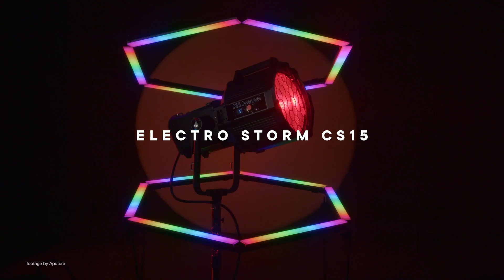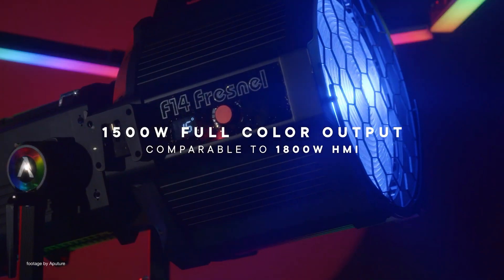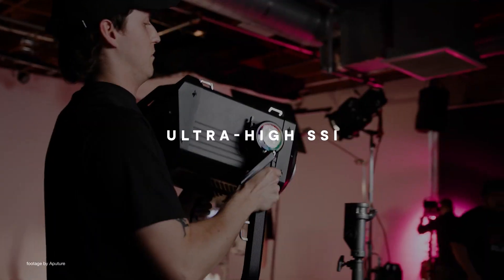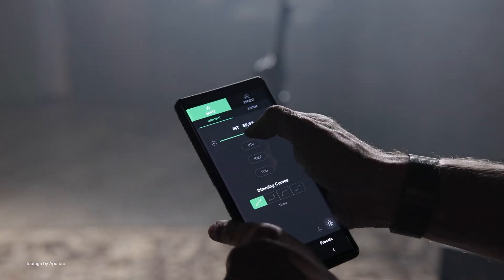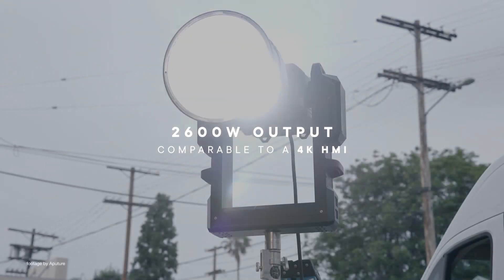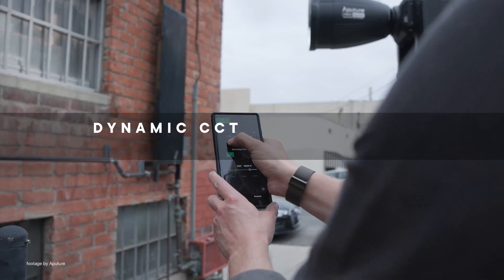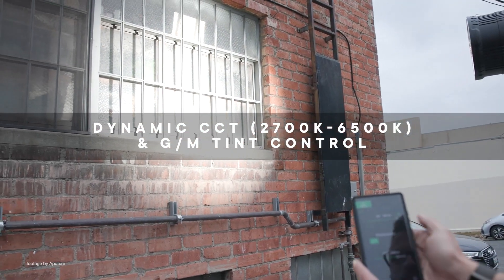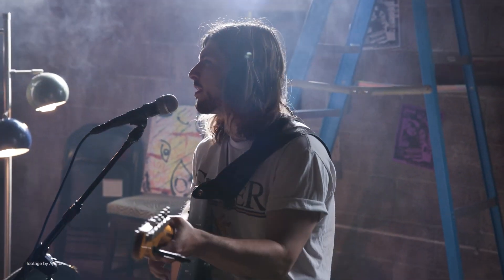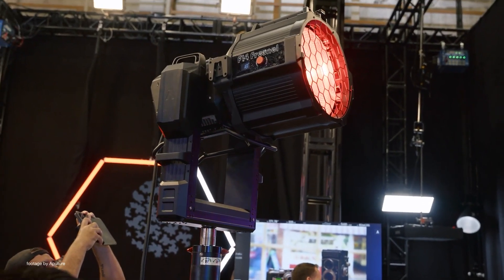The CS15 provides an impressive 1500W high output with full color, professional connectivity, and a rugged IP65 dust and water resistant construction. The Aputure XT26 is an even more powerful bi-color single-source LED with a 2600W output, offering dynamic white CCT with green-magenta tint control and advanced liquid cooling technology.